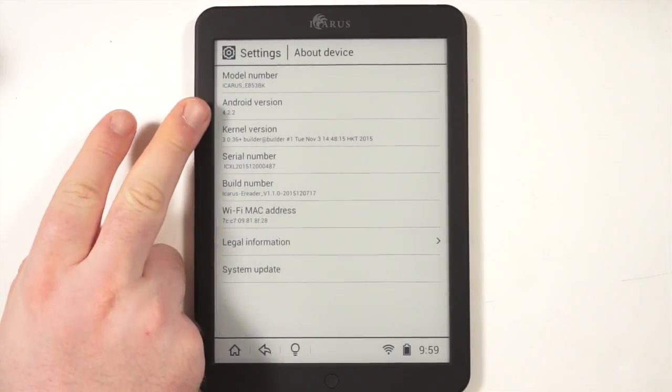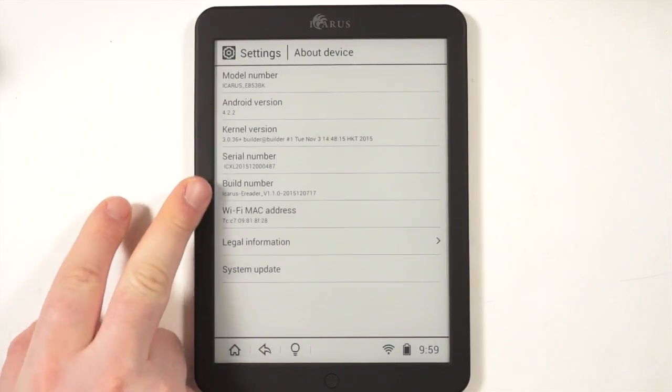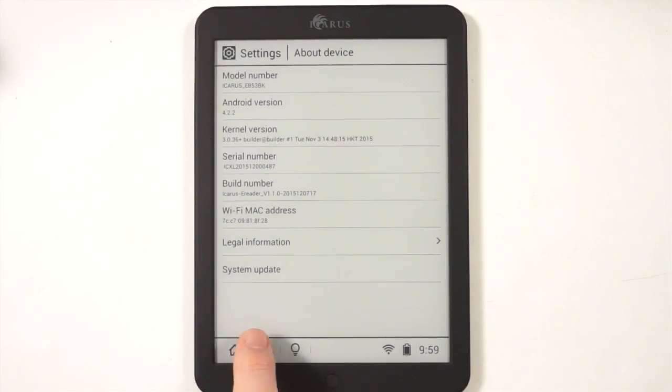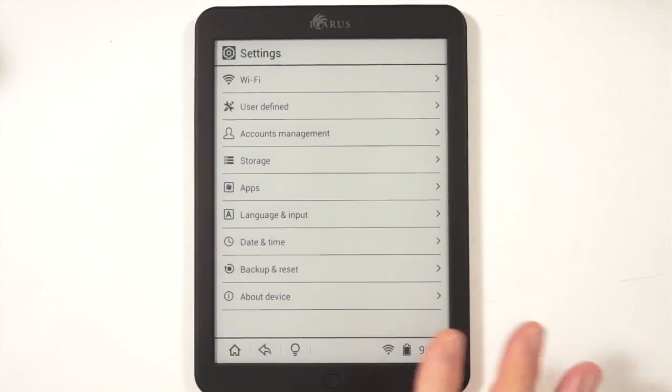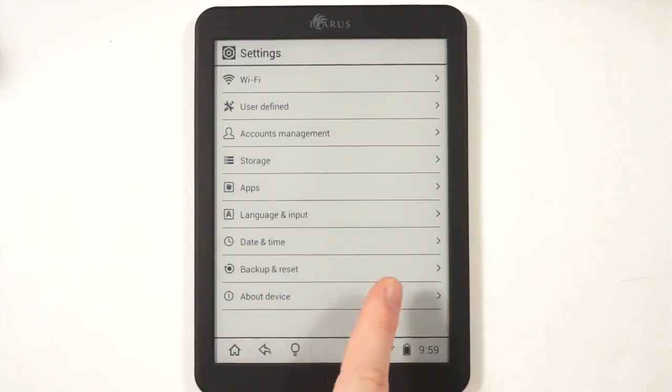You can see it's running Android 4.2.2, with all the different information here. Once you initially set this up, you probably won't spend a lot of time here, but we wanted to show you some of the settings menu.